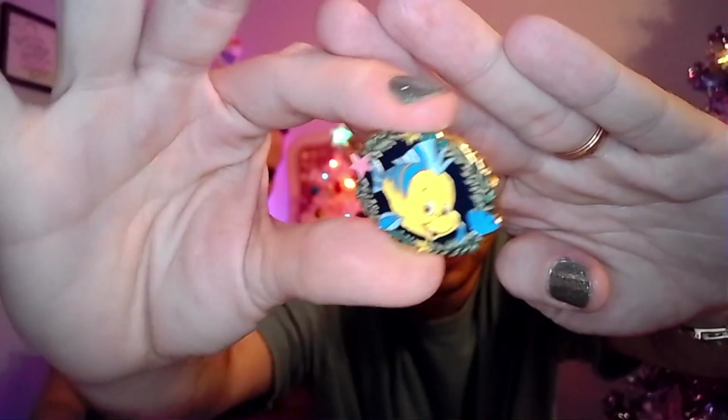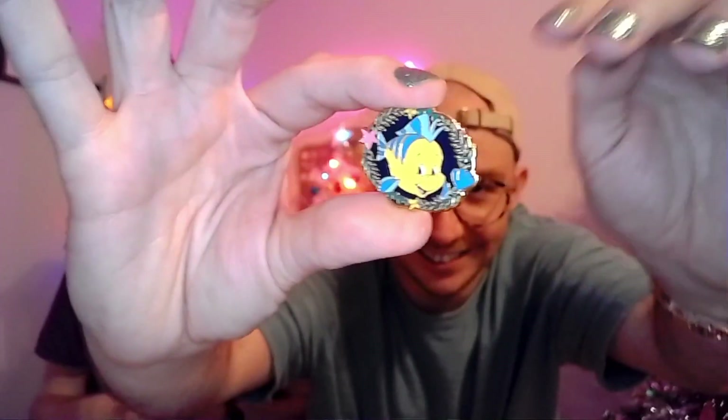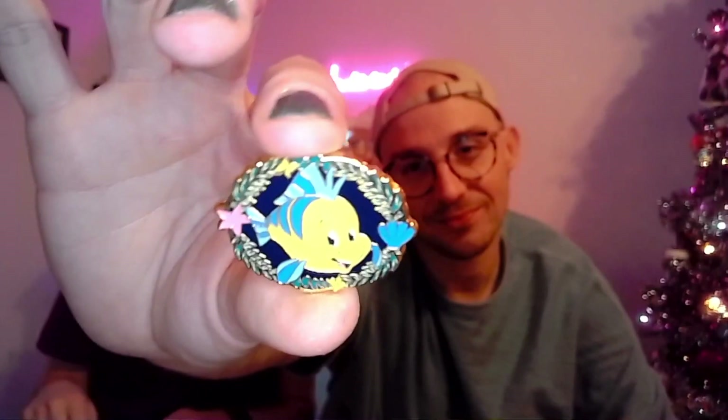We got another Flounder! Do you want to trade for him? This set is cursed by Flounder — Flounder is our curse.